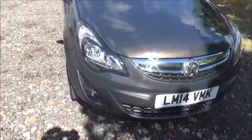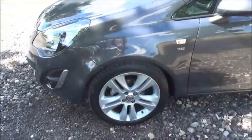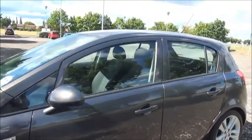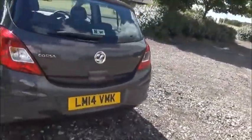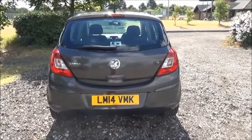Factory fitted fog lamps. 17 inch 10 spoke alloy wheels. Colour coded door mirrors and door handles. Rear wash wipe and high intensity brake light.